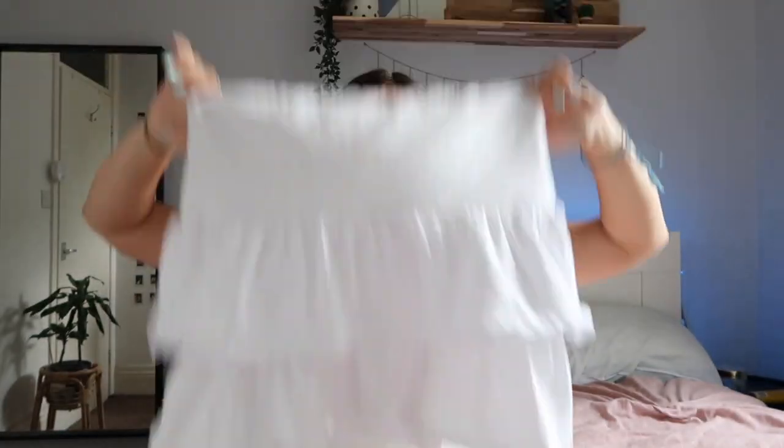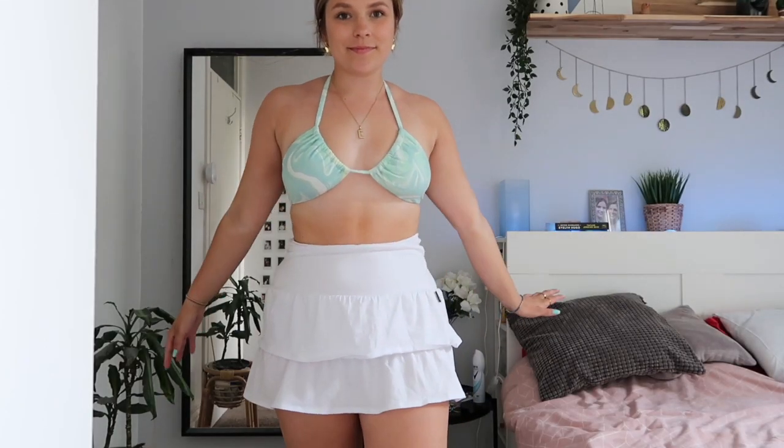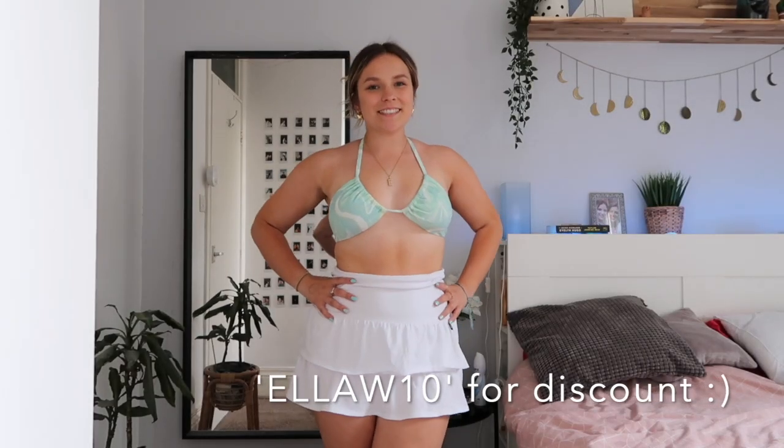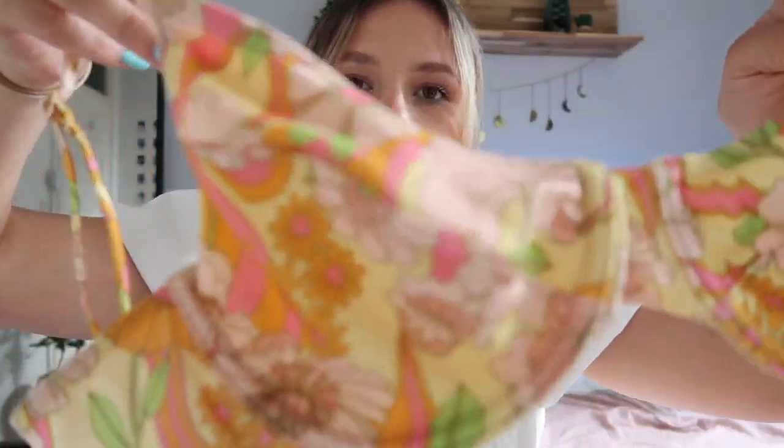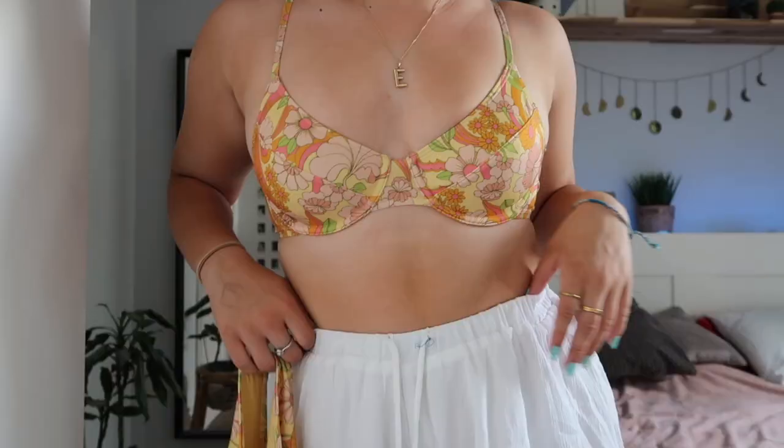From Superdry I've got this little layered mini skirt, which I think is so cute just to wear to the beach. I actually have a discount code for Superdry which I'll put on screen. From Princess Polly I got the classic white little playsuit, which is so cute. I've also got this cute little bikini from Monikoi — it has a flowery pattern and I thought the color was so pretty, something a bit different.